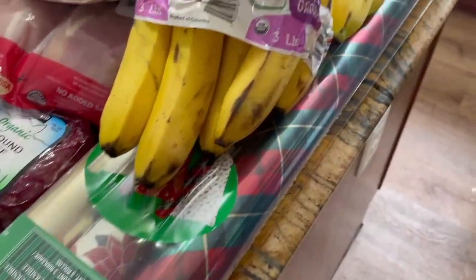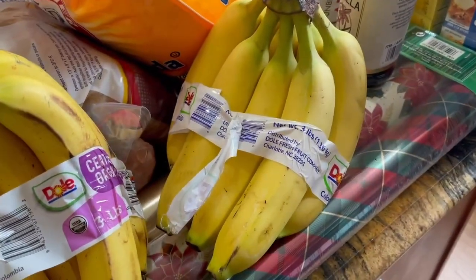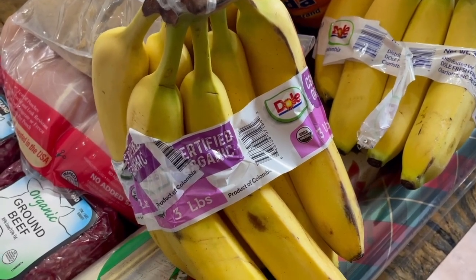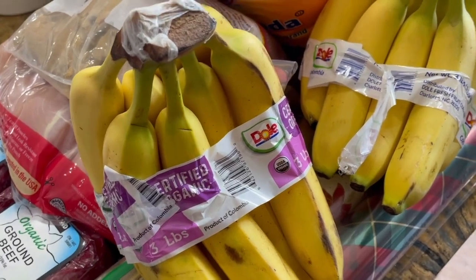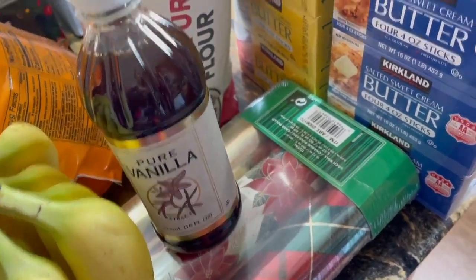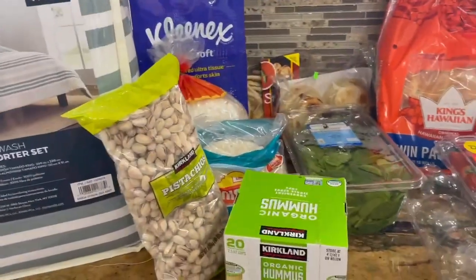I got some Christmas wrapping paper so I wouldn't forget like I normally do until last minute. I got two different types of bananas — organic bananas for eating because I like the taste of them, they seem sweeter, and regular bananas for banana bread. Then the most expensive thing you can buy at Costco, which is the vanilla extract, and both salted and unsalted butter.